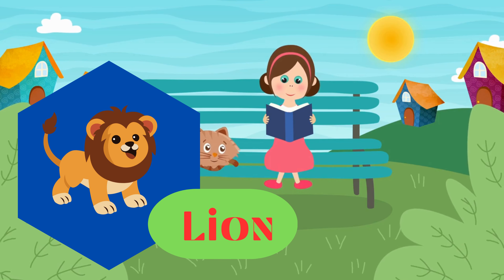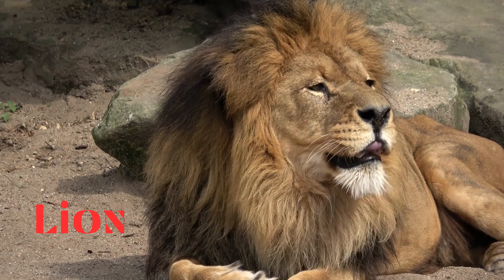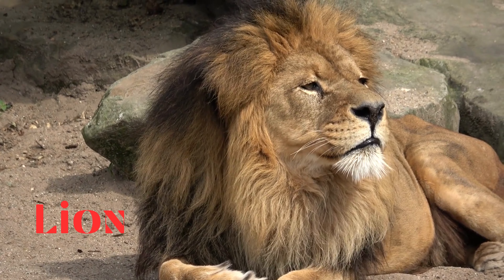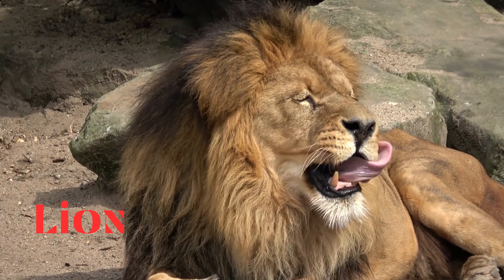Lion. This is a lion. Large cats known for their majestic appearance and social structure. Lions are often referred to as the king of the jungle.